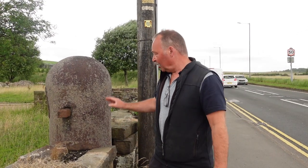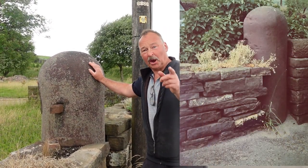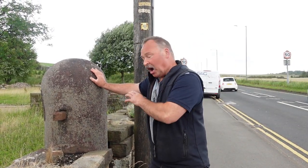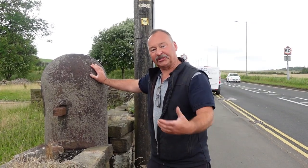Busy road, and I'm sorry, but what's this? It's a gas retort and it's believed to come from Cloud Bridge Mill, which was about half a mile further down the road. And this is what held gas — town gas, coal gas — for the mill use.